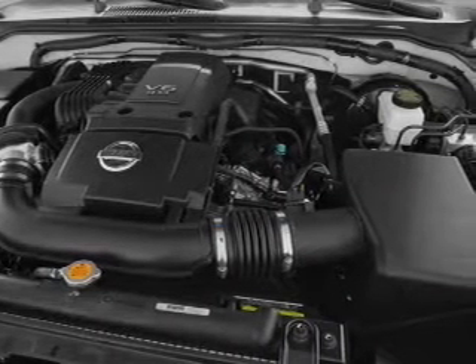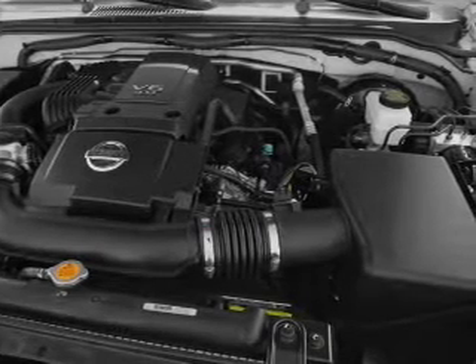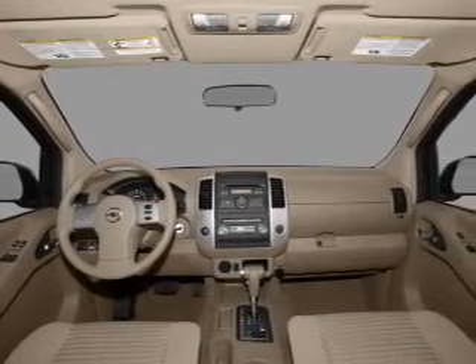Power windows, power steering, cruise control, an AM FM stereo with a CD player, and an adjustable tilt steering wheel.